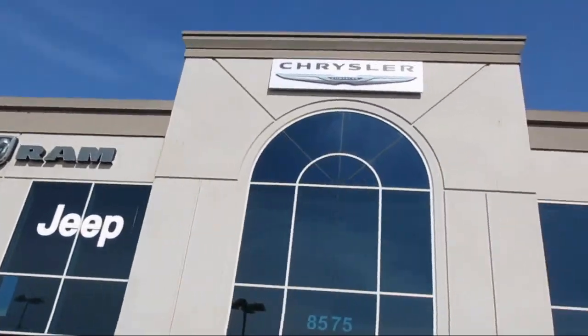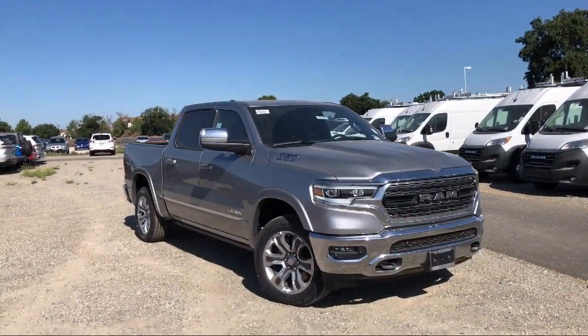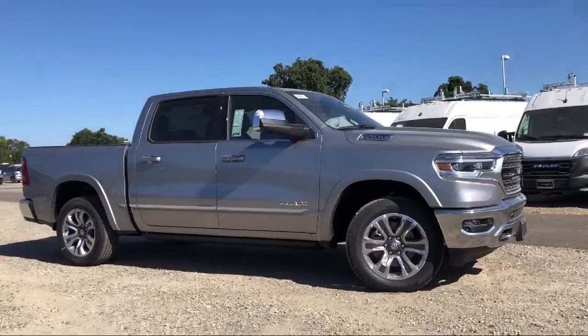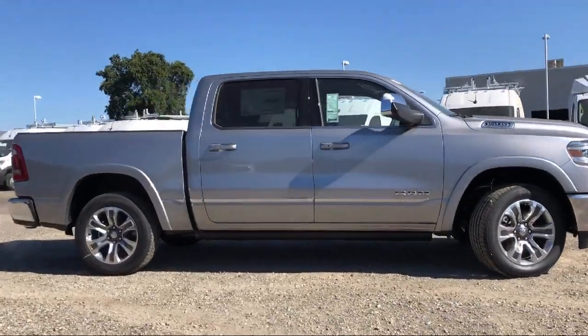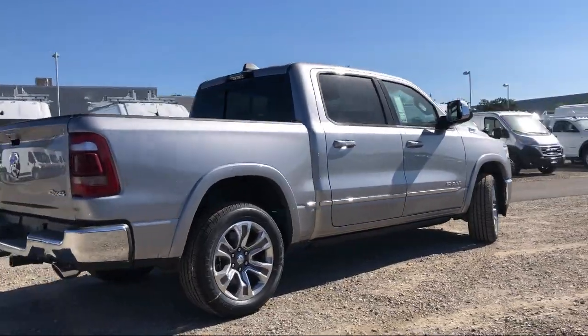Welcome to Elk Grove Dodge Chrysler. Here's a look at another one of our great vehicles from our huge selection. It comes equipped with Navigation, Apple CarPlay and Android Auto, Lane Keep Assist, Heated Rear Seats, and Ventilated Front Seats.